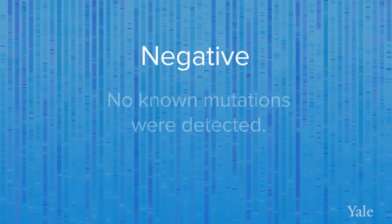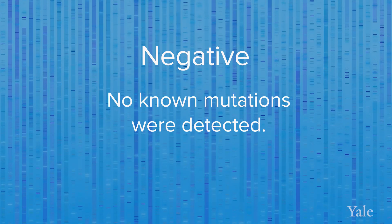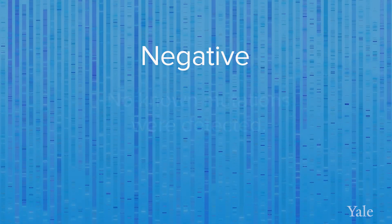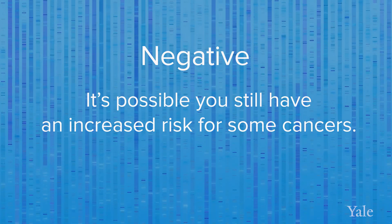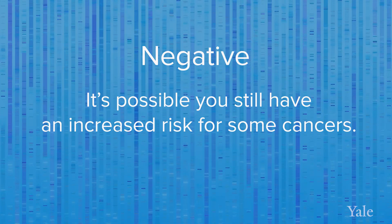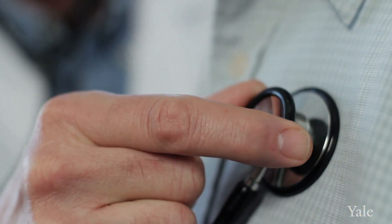A negative result means no known mutations were detected. Even though this negative finding is reassuring, it is possible that you are at an increased risk for some cancers that were not part of this test. For that reason, it is very important that you follow your healthcare provider's recommendations.